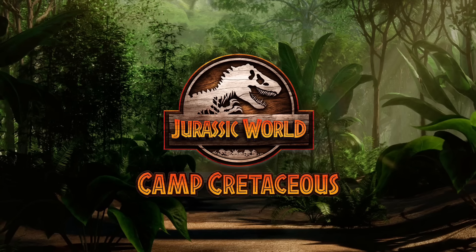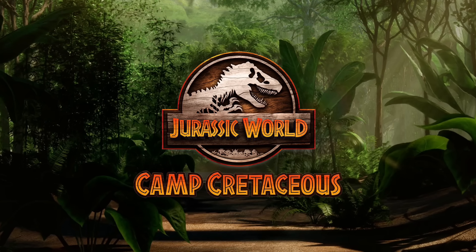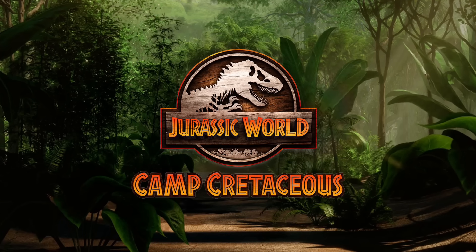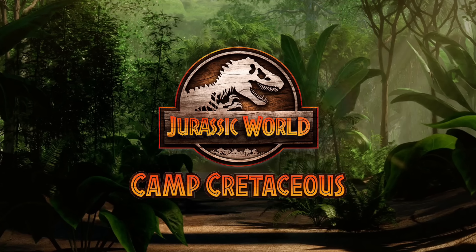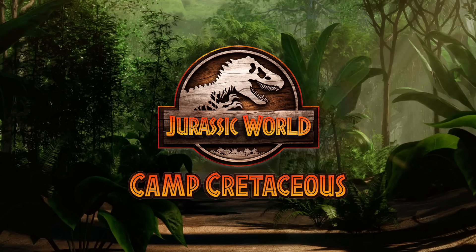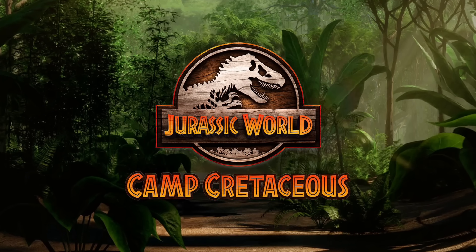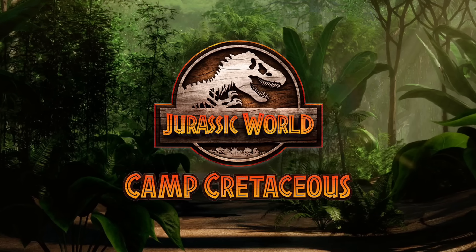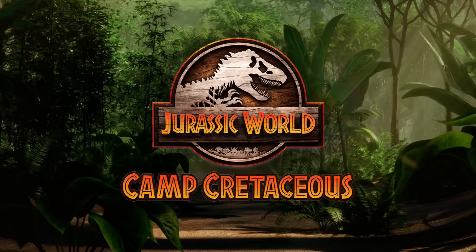Hey everyone, Tim with Collect Jurassic back with another news update for new Jurassic World Camp Cretaceous toys from Mattel. We've been covering a lot of new reveals recently on the Collect Jurassic channel, and the hits just keep coming. These toys we're going to talk about today are very exciting because they include human figures, something we haven't seen a lot from Mattel, and of course those human figures are from the Netflix show Camp Cretaceous, which has gotten very popular in its first two seasons.